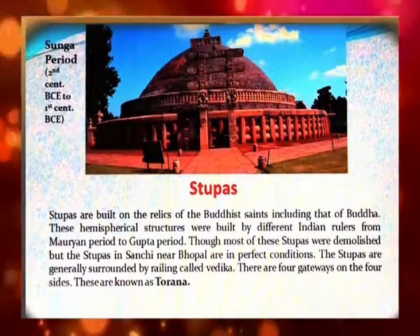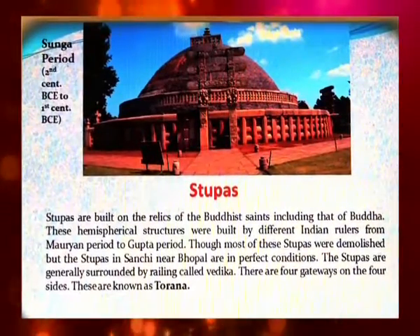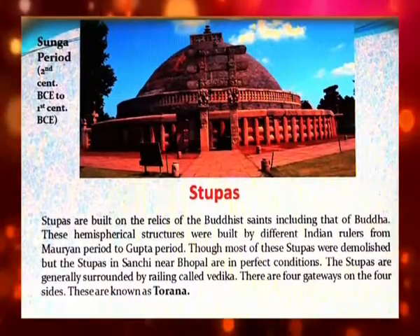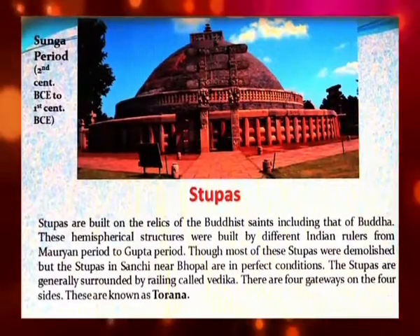Stupas are generally surrounded by a railing called a Vedika. There are four gateways on the four sides, known as Toranas.